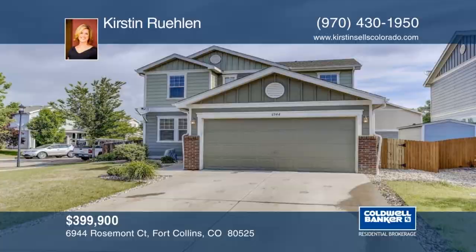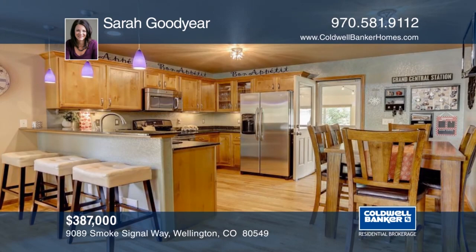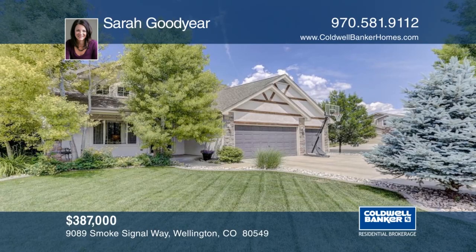This inviting home is one-of-a-kind. You will love the vaulted ceilings and tons of natural light. The attached sunroom leads to the private backyard with mature trees, a fire pit, and storage shed for all of your toys. This home will not last long. Make it yours with a call to Sarah Goodyear.